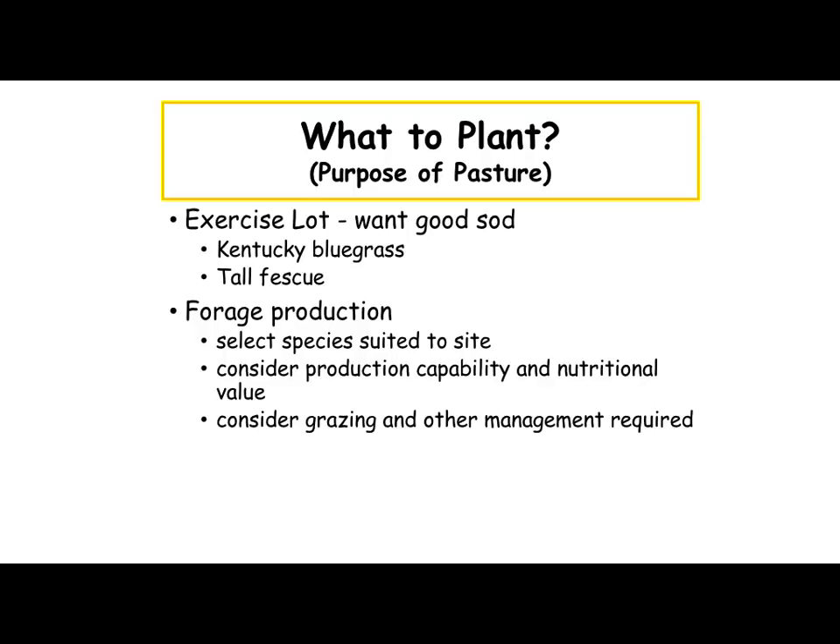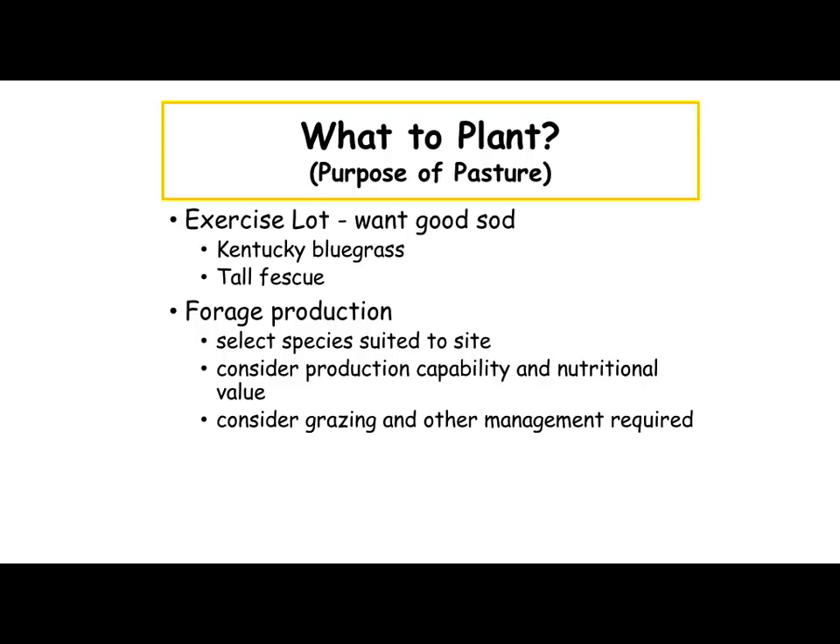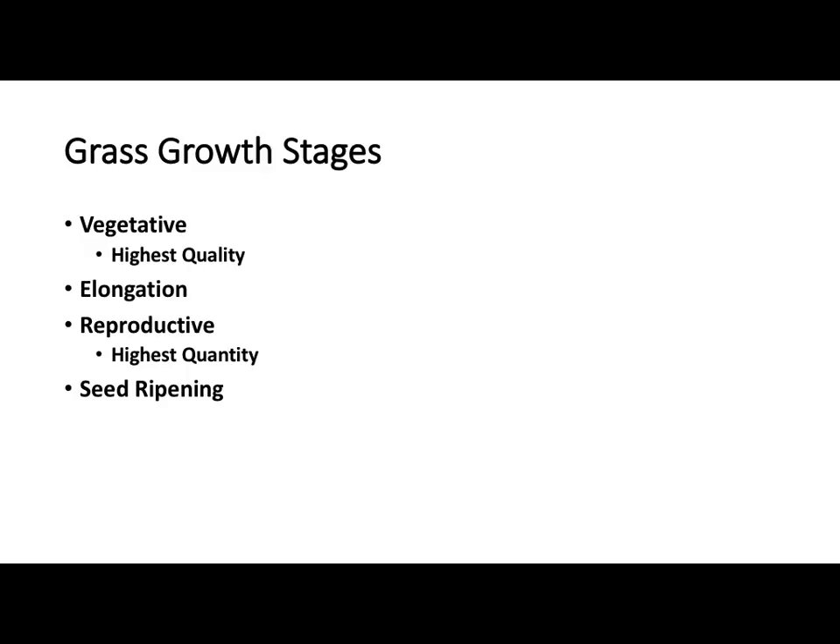What to plant? Well, it depends on how you're going to manage it. If you've got just a single pasture, probably Kentucky bluegrass and fescue. Bluegrass will survive the close frequent grazing and survive as long as anything. Fescue is probably the next best thing close to that. If you're going to do managed grazing, then we can look at a lot of other alternatives. But you need to look at the specific forages suited for the site as far as your soils, your capability of nutrition, and consider your grazing management.